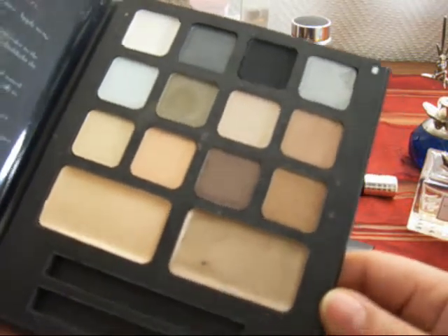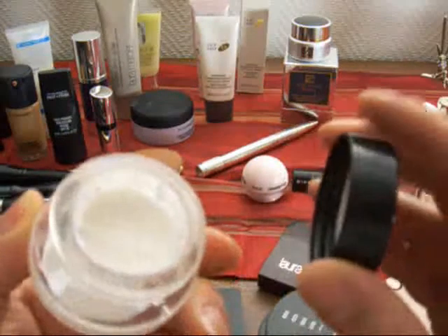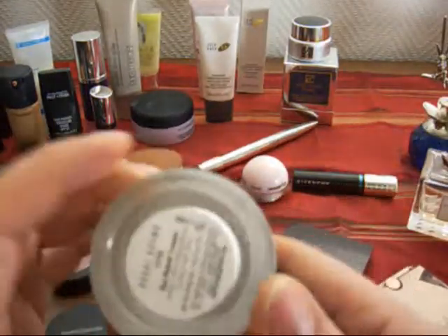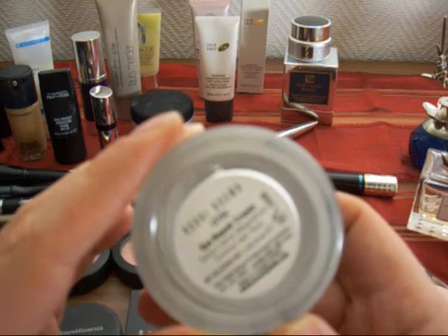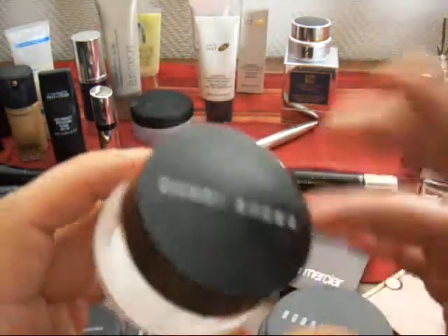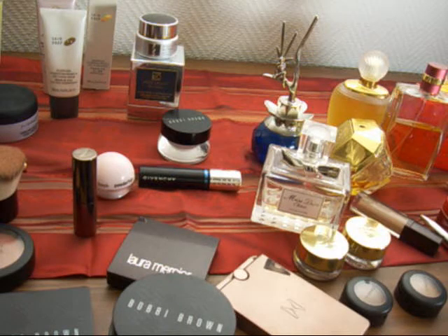Using the right kind of brush with it works, so I like this. From Bobby Brown, this is the Rich Extra Eye Repair Cream. I really like this — it's my daytime eye cream.